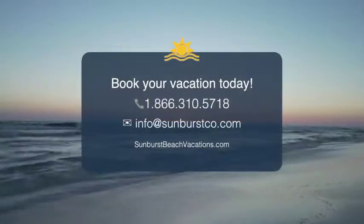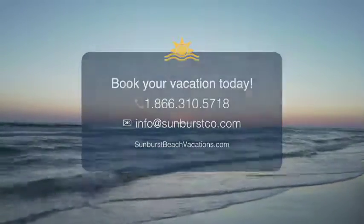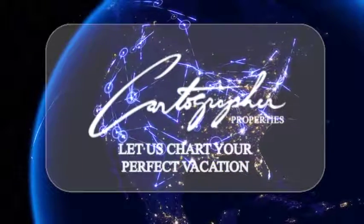Book online or call us with any questions. We are here and ready to accommodate your every need. Cartographer Properties — let us chart your perfect vacation.